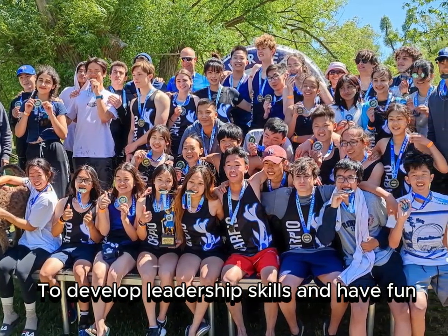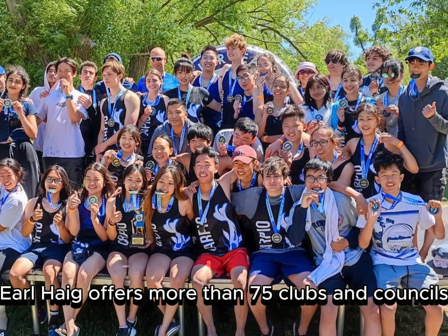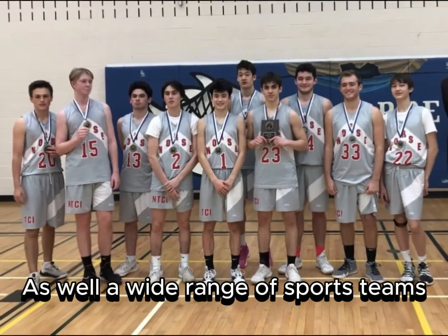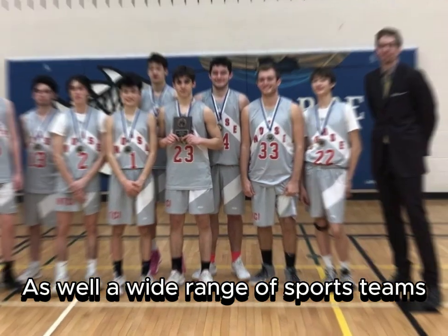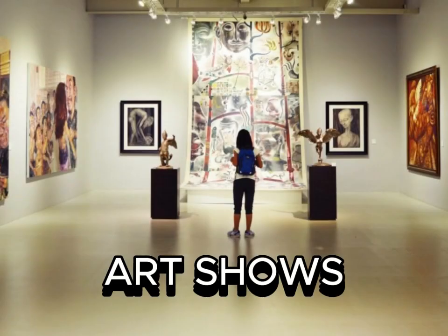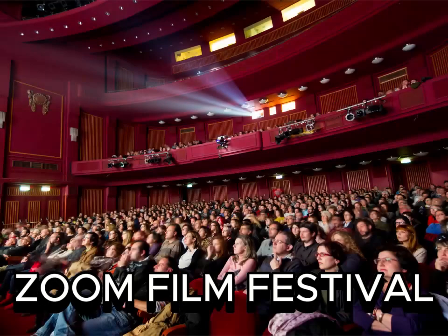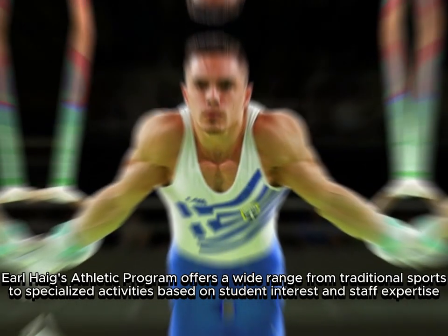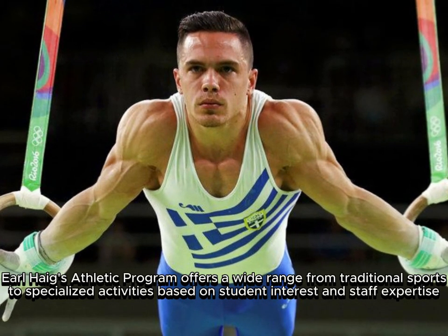Earl Hague students have great opportunities to develop leadership skills and have fun. Earl Hague offers more than 75 clubs and councils, as well as a wide range of sports teams. Students help to organize dance nights, art shows, coffee house, and a zoom film festival. They perform or attend music showcases, one act plays, symphony and jazz nights. Earl Hague's athletic program offers a wide range of activities.